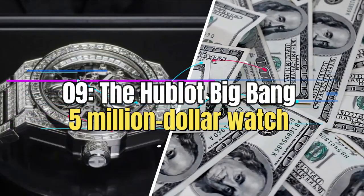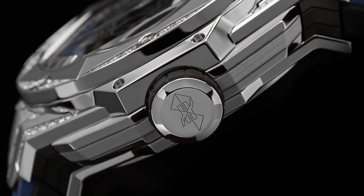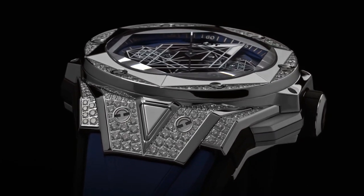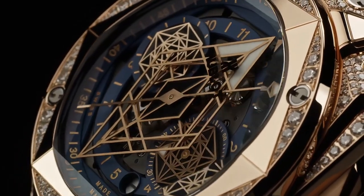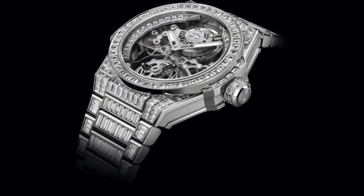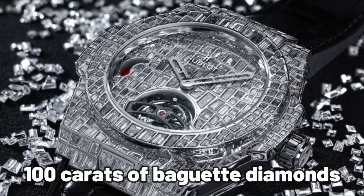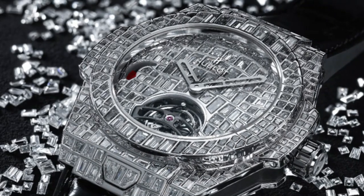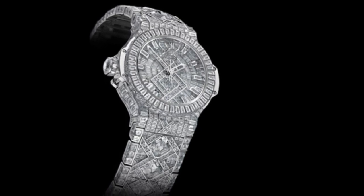Number 9: The Hublot Big Bang $5 Million Watch. The Hublot Big Bang is undeniably an extraordinary timepiece and currently holds the distinction of being the most expensive watch produced by the brand. It goes beyond being just a watch — it represents a stunning collection of diamonds that required meticulous craftsmanship over 14 months to create. The watch boasts an impressive total of 1,282 diamonds, including over 100 carats of baguette diamonds and six square emerald cut stones, each weighing over three carats.